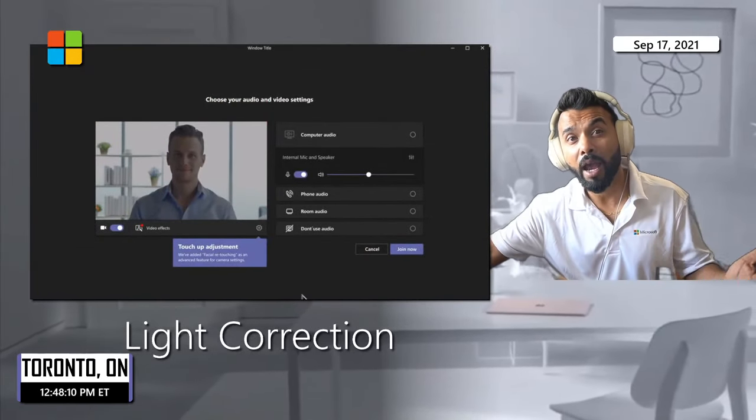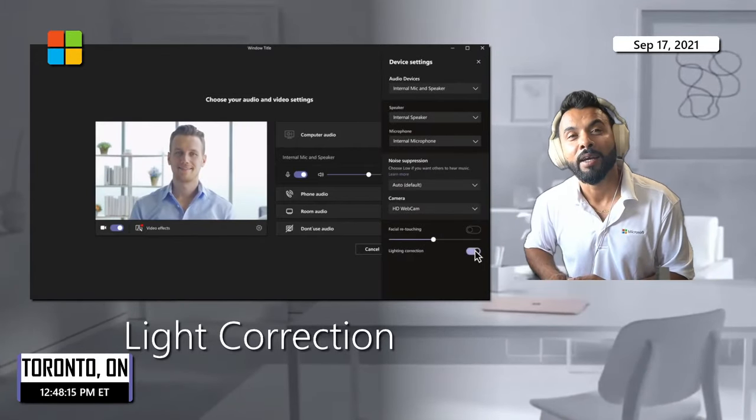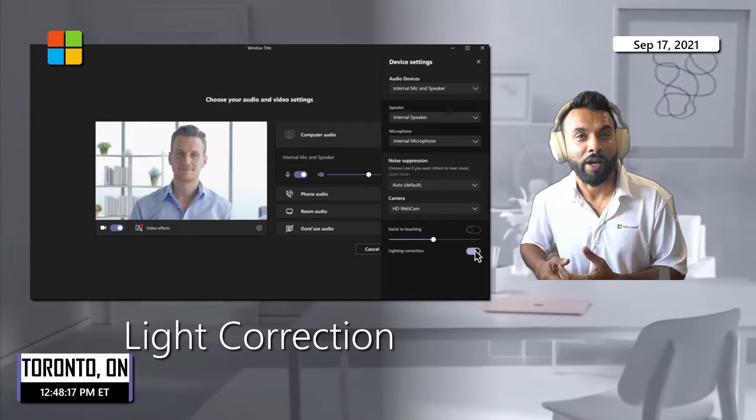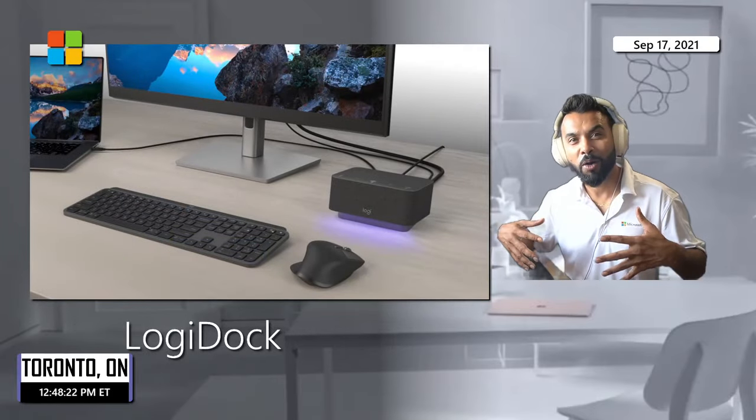If you're in a poorly lit area and need more lighting, within the software you'll be able to boost brightness with light correction — a really cool feature to help you be seen well.